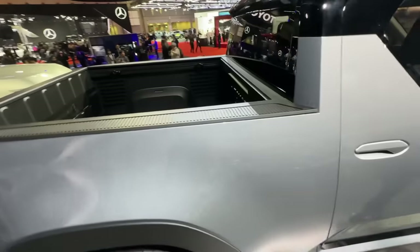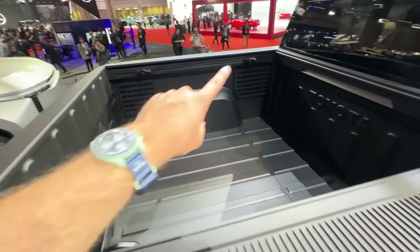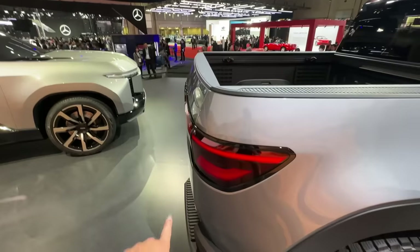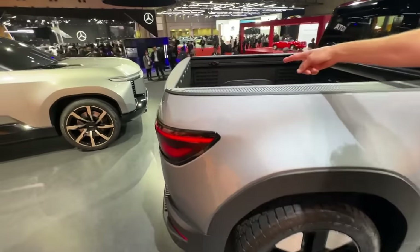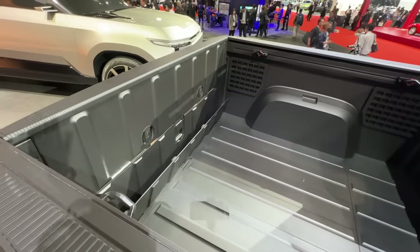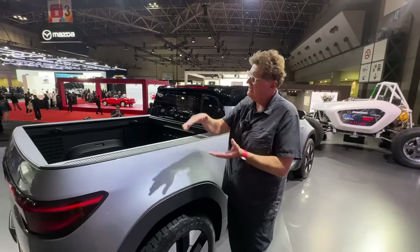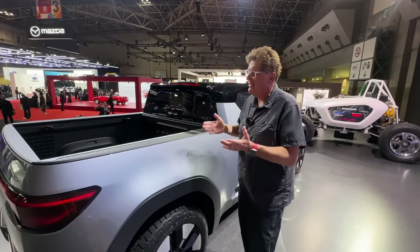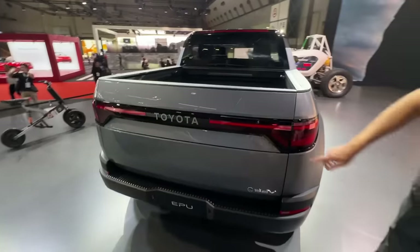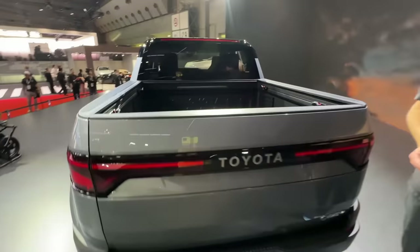When you get to the bed it's probably about a four-foot composite bed design with tie-downs. There are things I like and things I don't — the way the tailgate tapers is a little odd. Look at the tailgate: there's a cut line there like it may open in two different directions. This is a concept so we can't play around with it, but it might be like a GM Multi-Pro bed that opens up and creates a step as well. There might be some cool hinging mechanisms right here.